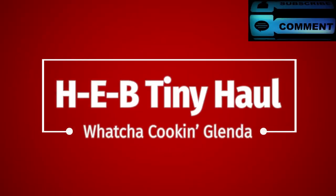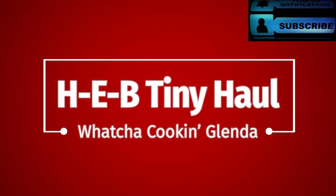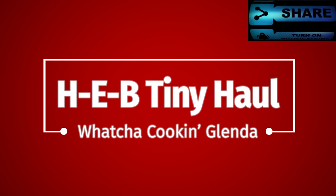On today's video, we have another grocery haul for y'all. We have went to H-E-B and we picked up a small little haul, a small grocery pickup from our curbside.